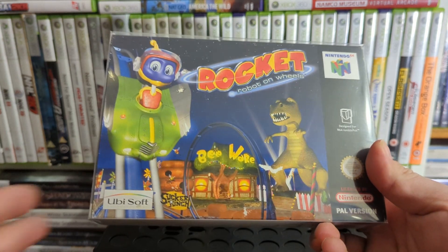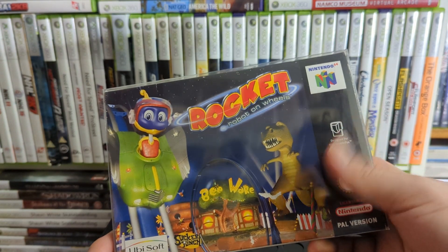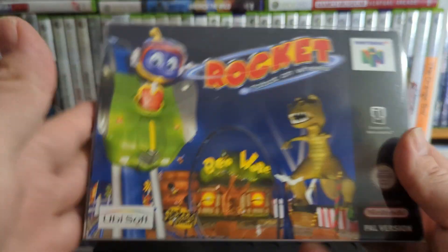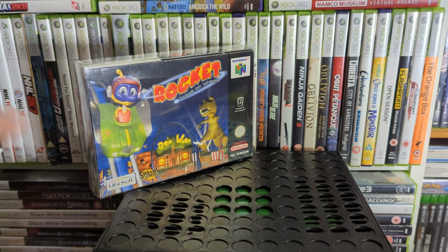We have Rocket: Robot on Wheels — it's a good little game by Sucker Punch, the people who I think went on to do Infamous. It's a really solid little 3D platformer. It's odd to say, but it kind of feels like a Sucker Punch game the way it moves and jumps — you can just feel it in their stuff.